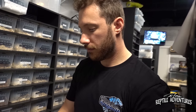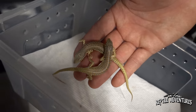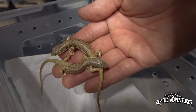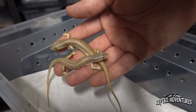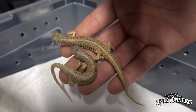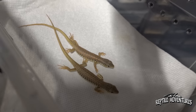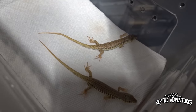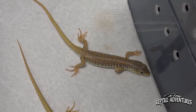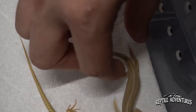Another highlight of the back room: captive-bred Schneider skinks. You rarely see captive-bred Schneider skinks — usually the wild-caught ones from Egypt come in half dead and sick. These are healthy captive-bred animals — super friendly and one of the most underrated skinks out there. Josh used to keep them years ago and loved them. They've got great personalities.